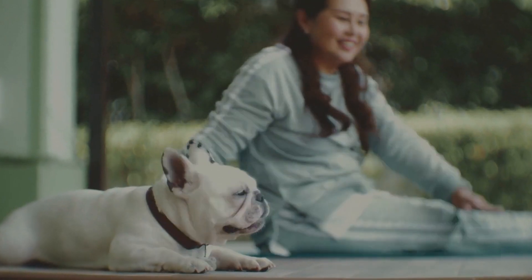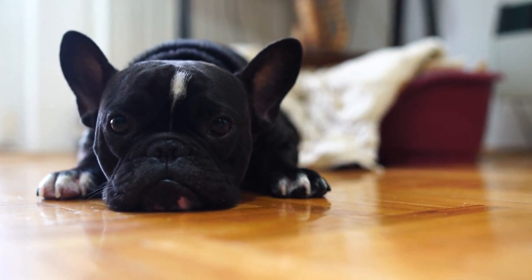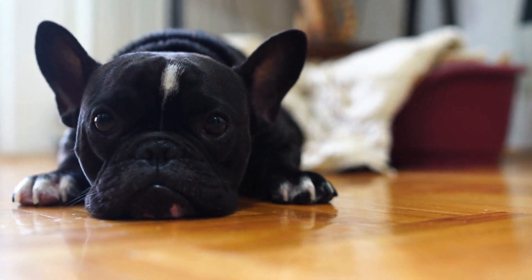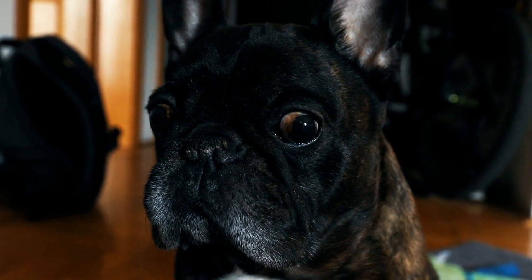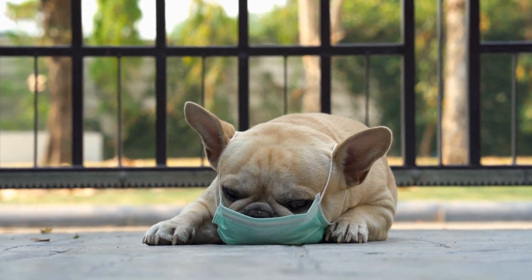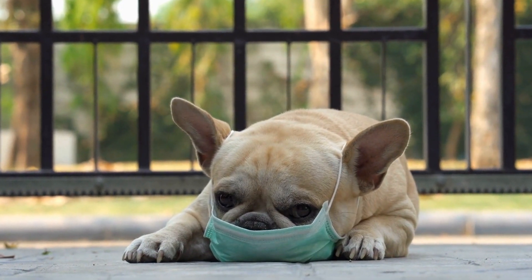1. Understand the Importance of Hydration. Before we delve into the specifics of choosing a pet fountain, it is essential to understand why hydration is crucial for your French Bulldog. Adequate water intake helps maintain body temperature, lubricate joints, aid digestion, and flush out toxins. Since French Bulldogs are prone to heat exhaustion due to their brachycephalic nature, it is even more crucial to ensure they have access to fresh and clean water at all times.